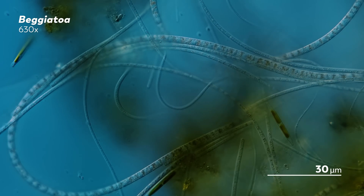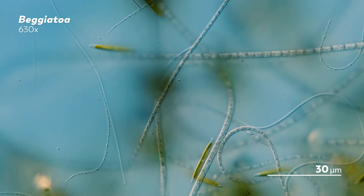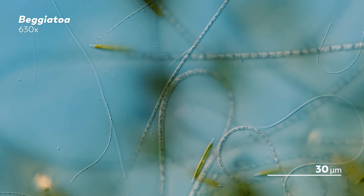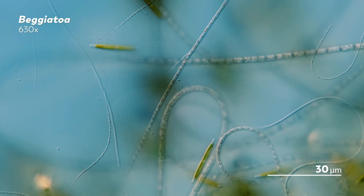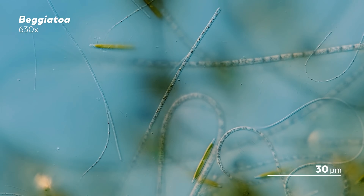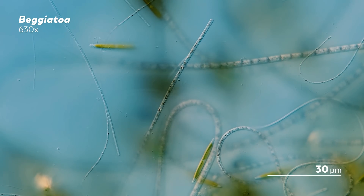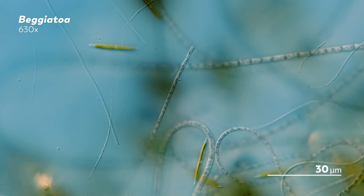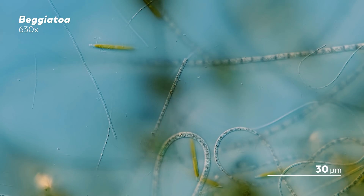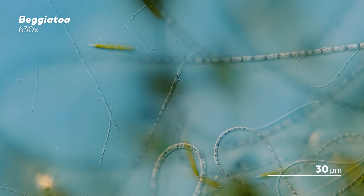They look like bubbles, but they're actually sulfur granules. So why do our Beggatoa friends stuff themselves full of sulfur? To understand that, we have to first talk about where they live. James, our master of microscopes, usually finds his Beggatoa at the bottom of his fish tank, where their accumulated bodies turn the sediment white. And in the wild, Beggatoa can be found in both freshwater and marine environments, layering themselves upon each other to form mats that can end up looking like nature's weirdest shag rug.